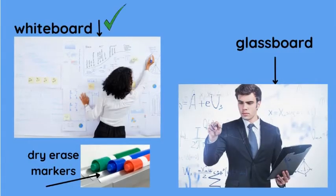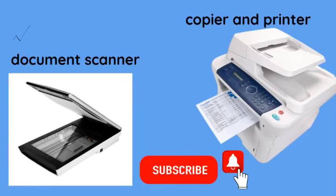Here she's writing on a whiteboard, a dry erase. Here are the dry erase markers. He is writing on a glass board, so it's see-through. This is a document scanner. A copier and printer. When you subscribe, click the little bell button — it'll notify you when I have a new video.